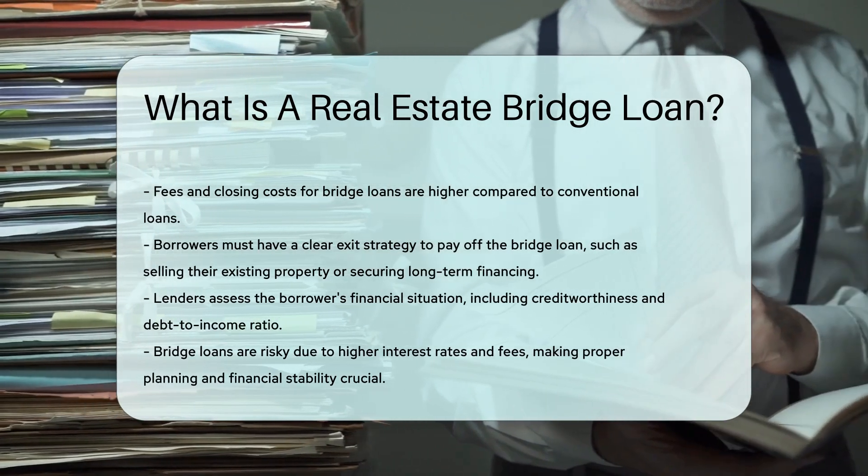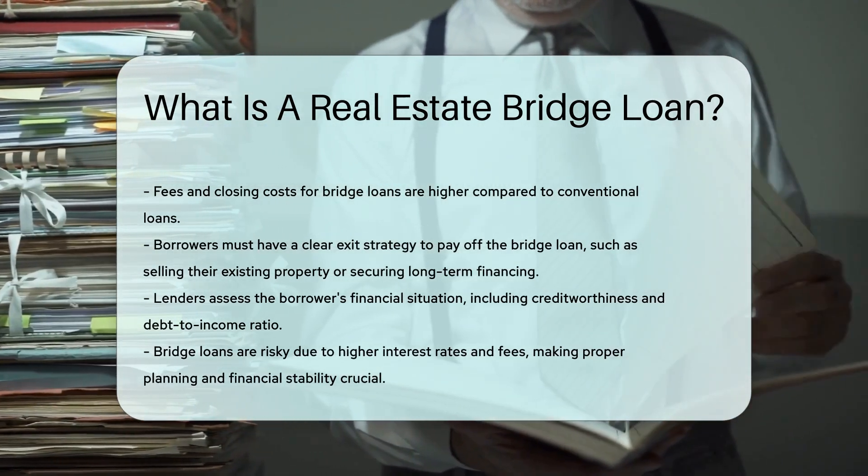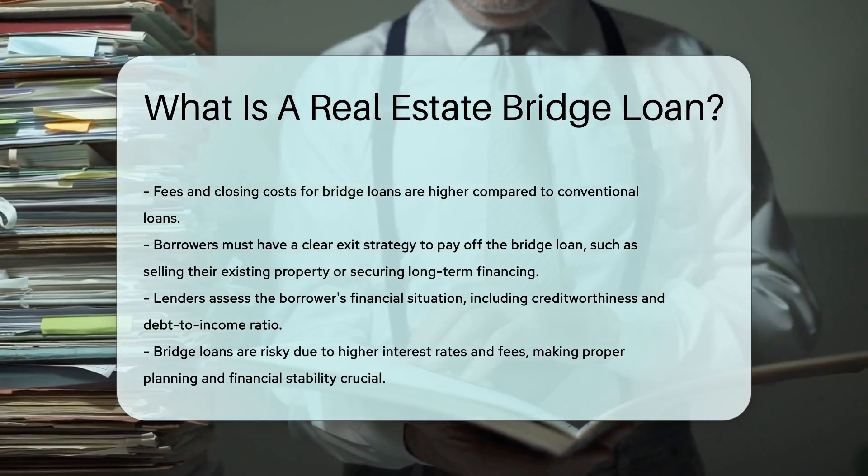Bridge loans can be risky due to the higher interest rates and fees. Proper planning and financial stability are crucial.